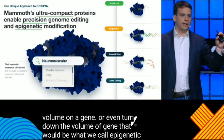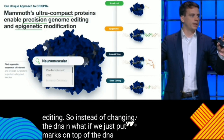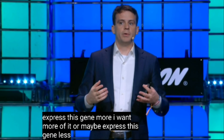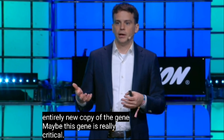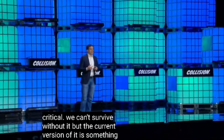Instead of changing the DNA, what if we just put marks on top of the DNA — keeping it exactly the same — that say express this gene more, or express this gene less? Or maybe we need to write in an entirely new copy of the gene. Maybe this gene is really critical and we can't survive without it, but the current version of it is something that is harming us. That's gene writing.